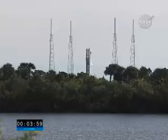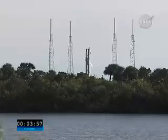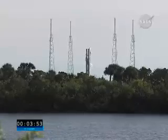Four, three, two, one. T-minus four minutes and counting. 3.55. Ground pyros enabled.